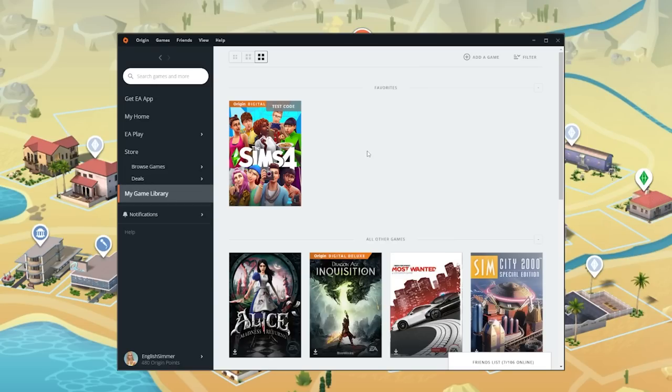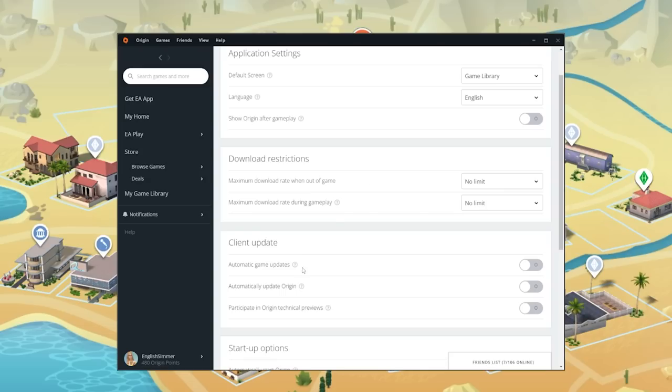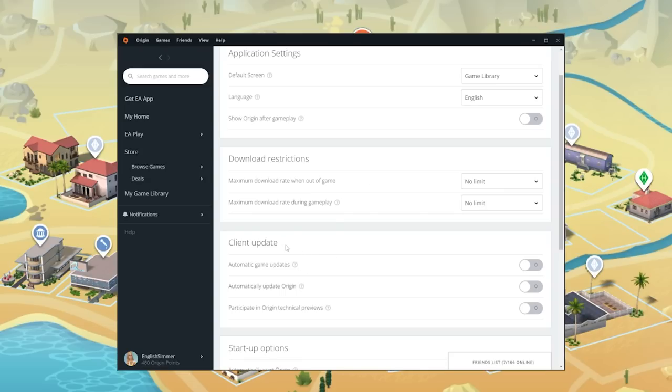Wait for the emergency patch to come out. I wanted to show you how to turn off auto-updates in case you haven't logged on to Origin yet. What you're going to do is click on Origin in the top left corner, then go to Application Settings, scroll down to Client Update. Here you have automatic game updates, automatically update Origin, and participate in Origin Technical Previews. I have all of these turned off. If these are currently green, just turn them off — that means your game can't update without you telling it to.